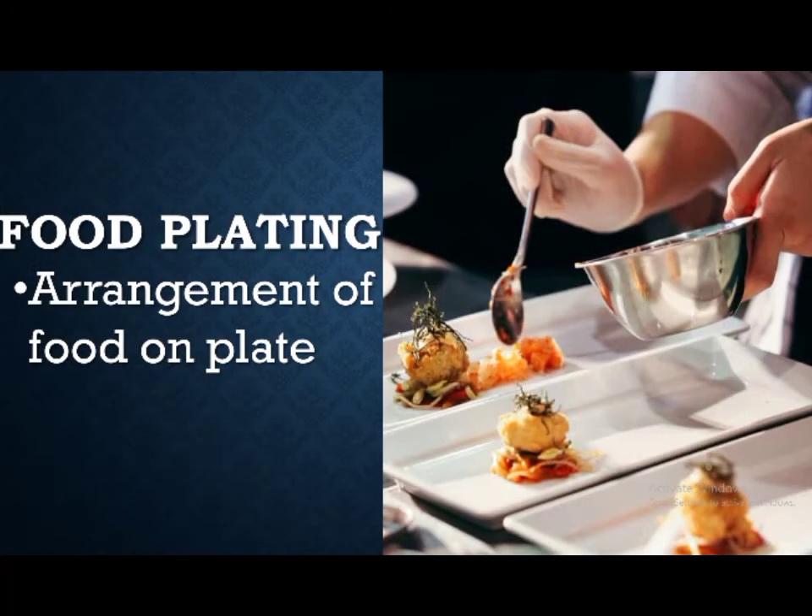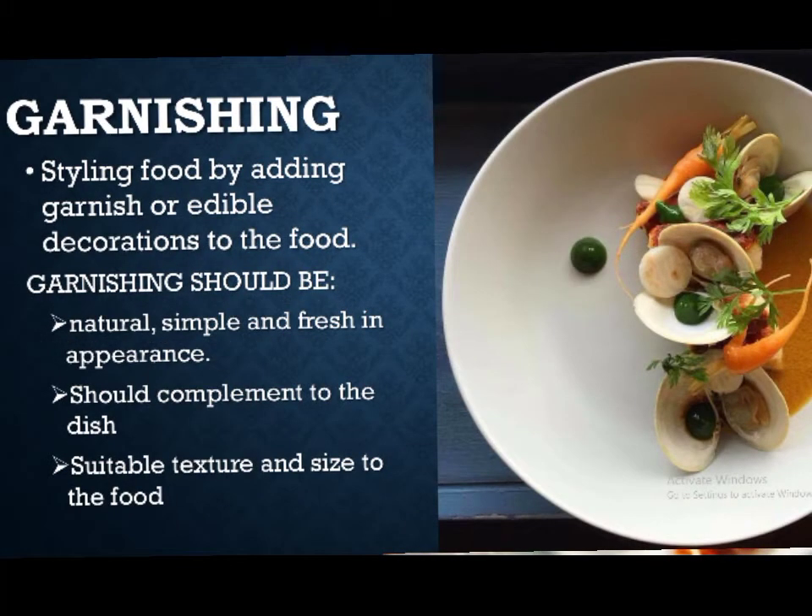Food can be more appreciated if presented attractively. Like the saying goes, the eyes eat first. Food plating is the arrangement of food on a plate — how you arrange the food will affect its aesthetic appeal. Food plating and presentation require skills, style, and creativity, from choosing the right plate to appropriate garnish. Garnishing, on the other hand, is the styling of food by adding garnish or edible decoration. The garnish should be natural, simple, and fresh in appearance, and its taste and aroma should complement the dish. Its texture and size should also be suitable to the food.